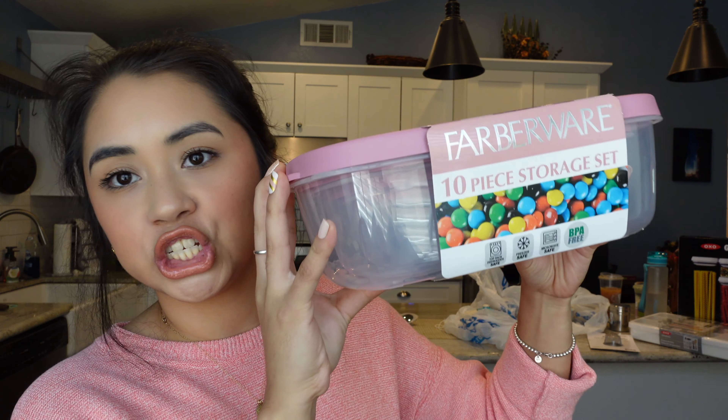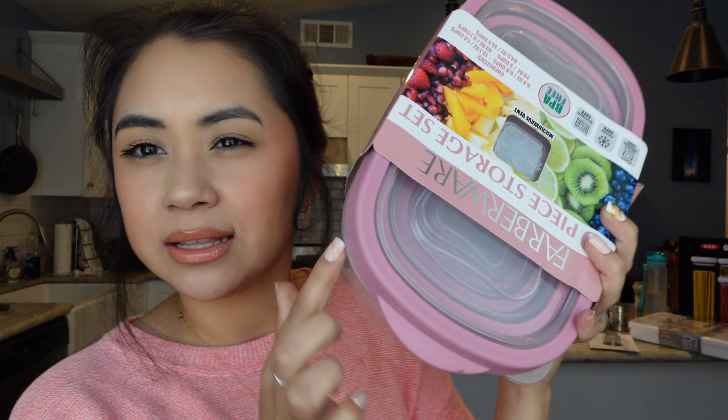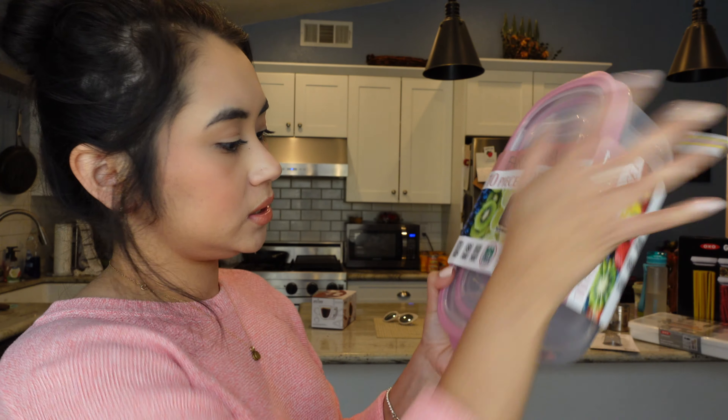Another item I picked up is this Tupperware sort of thing — the 10-piece storage set by Barberware. It has pink lids and different shapes. If you guys saw my last home goods haul, I had smaller ones. These are a little bit more of a dusty pink, but I decided to pick them up anyway because I like the shapes, just in case something's ever a little bit bigger. These are also BPA free, so awesome.